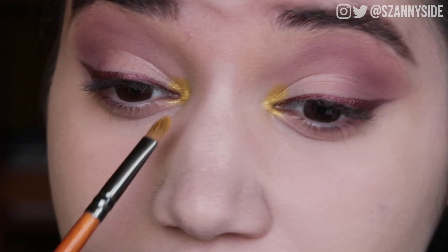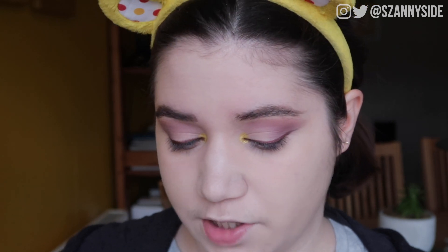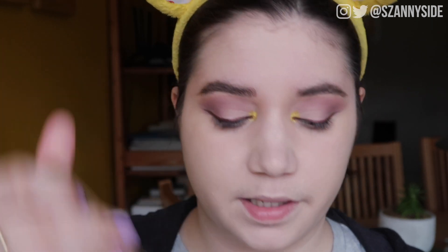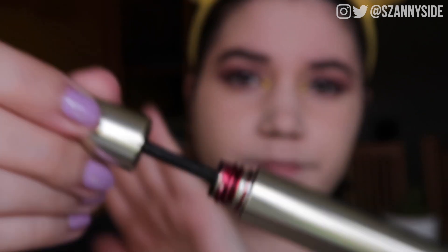Gryffindor vibes are definitely happening at this point. To finish off the eyes I wanted to use my burgundy mascara as well — the Kevin Aucoin Expert Mascara in the shade Blood Roses. I apply a few generous coats and you can see that gorgeous color when you open it. This is true magic — even a burgundy mascara can make such a difference.